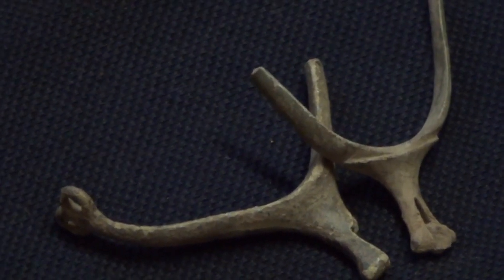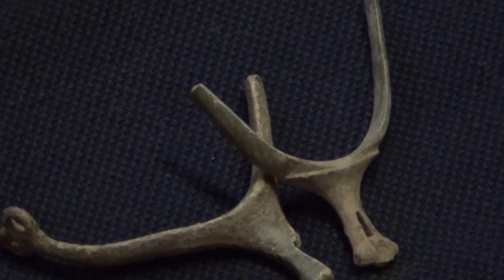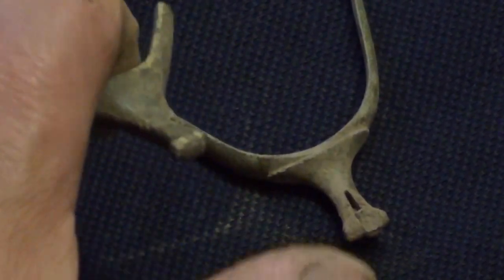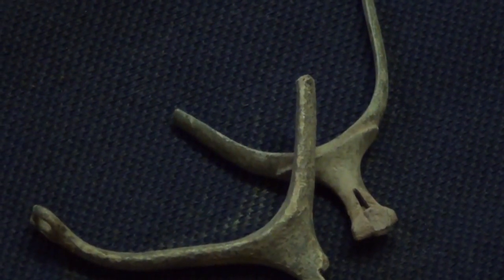There's a couple of spurs — broken spurs — that's what people would wear on the back of their riding boots. And just here, where it's split, there'll be a little spiky wheel which is used to dig into the sides of the horse to make them run faster.